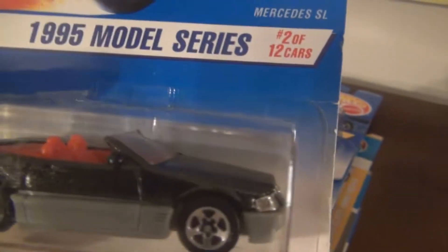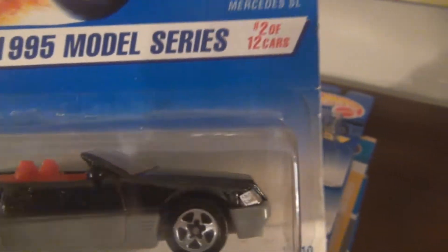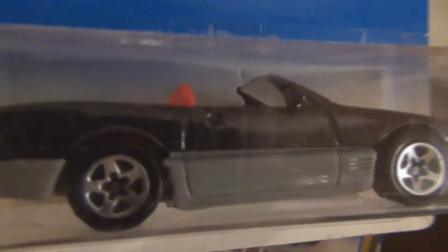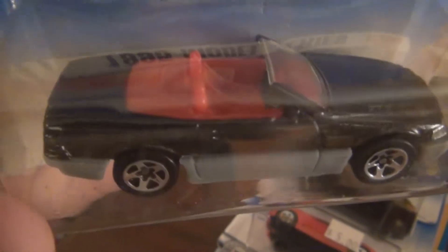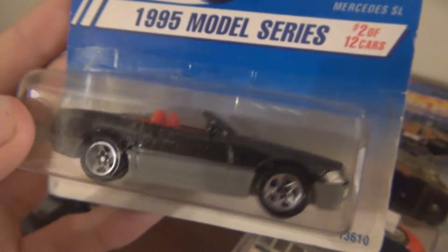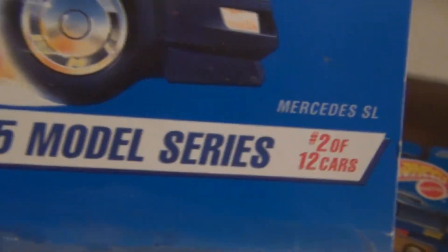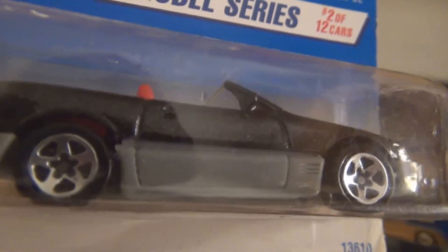Here's another Mercedes — the Mercedes SL. Now, do the doors really open on this? It says they do, but I'll tell you what — it doesn't look like the doors open at all. I don't know what that's about. I don't think the hood opens or anything. Maybe a missed card error. I mean, I know it's a Mercedes SL, so that's right. But I definitely don't think it has opening doors. Tell me what you think about that one — it's sort of interesting.